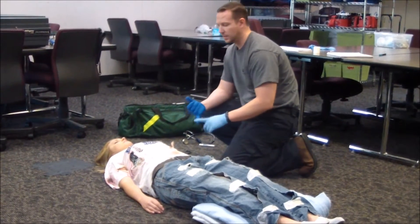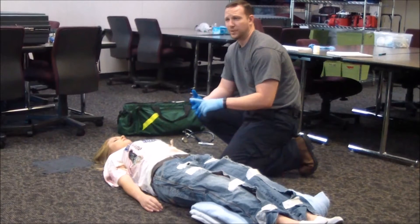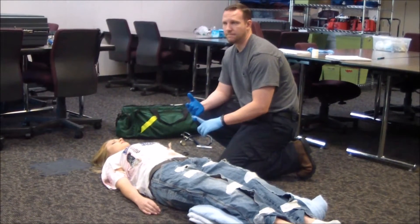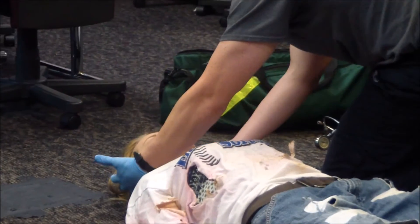I'm going to be checking DCAP-BTLS head to toe — that's deformities, contusions, abrasions, penetrations, punctures, bruising, tenderness, lacerations, and swelling. I'll start with the skull. Any blood on my gloves? No. DCAP-BTLS on the forehead — fine.